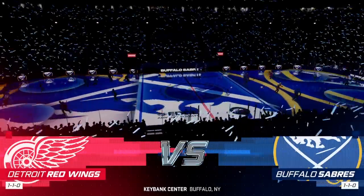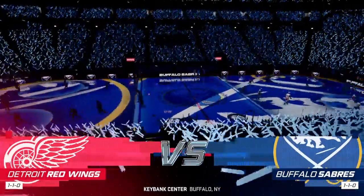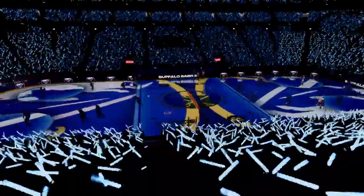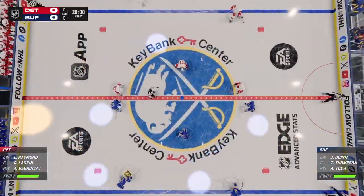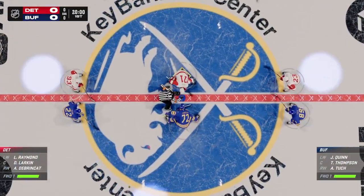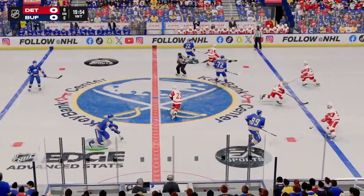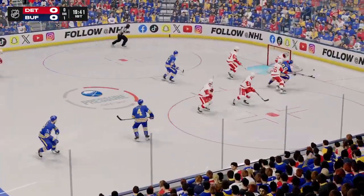In this series, we can only expect the intensity to continue to ramp up in game number three. Setters glide into position for the opening draw. Don't you just love playoff hockey? Listen to this place. Let's get after it.